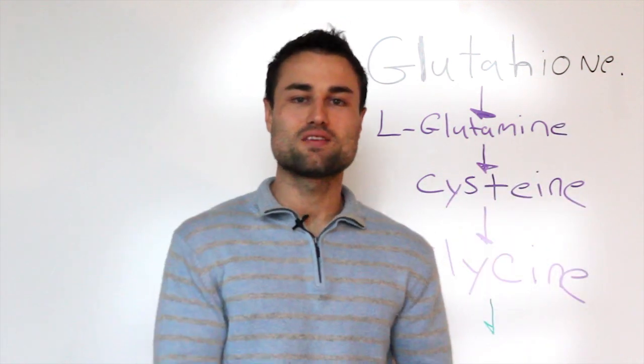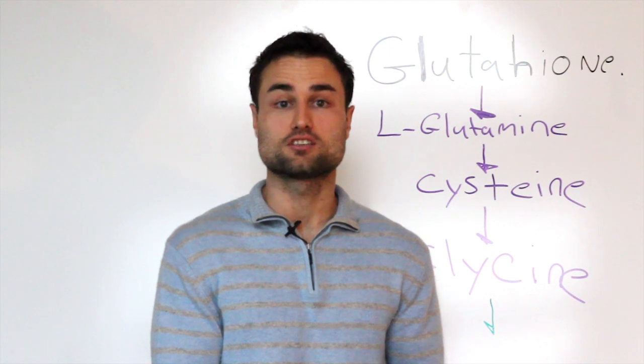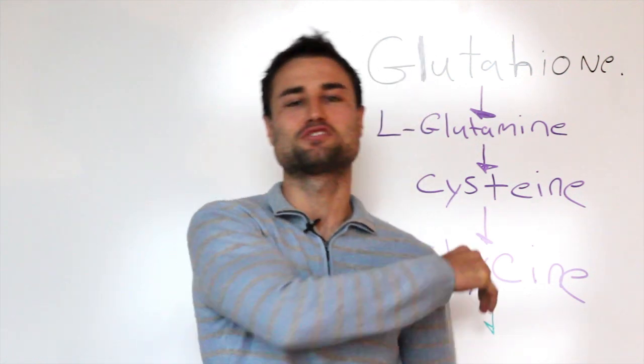Glutathione — what is it? Well, you're going to find out in this video, and also you're going to find out my top three recommendations on how to actually improve and enhance your glutathione.